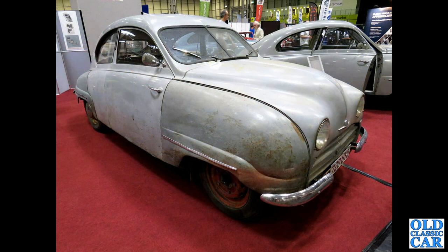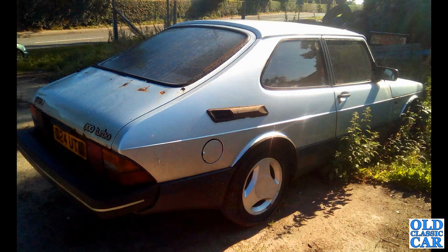Back to the NEC — we've got 720 UYO. That's a 1954 Saab 92. The aviation heritage with the aerodynamic designs of those early Saabs is clear to see.